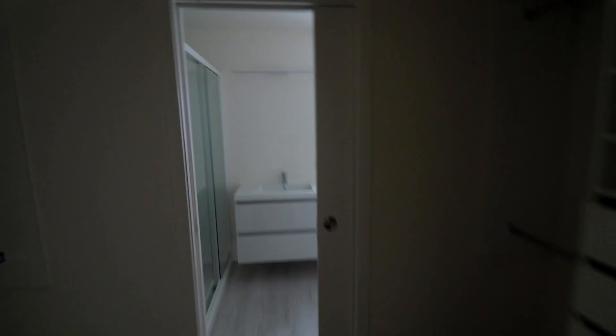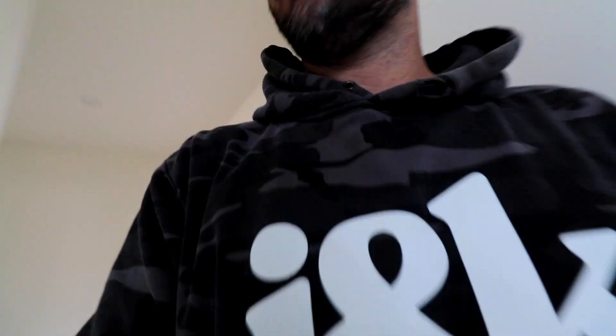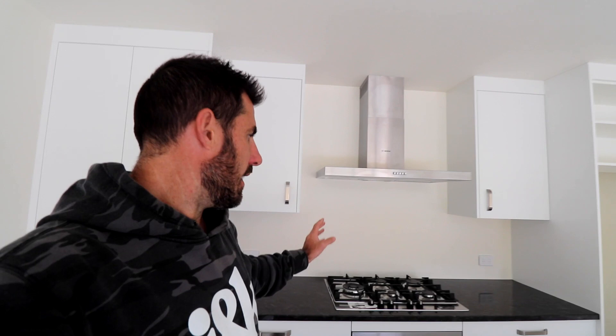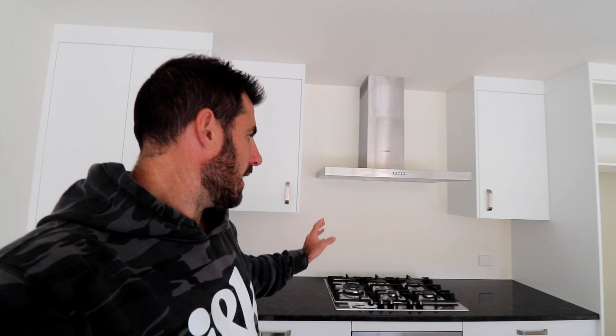Let's have a look inside. Everything in here is sorted other than we've just got to put a mirror on the wall. Kitchen's in, looking very sharp — good choices. All we're waiting on is a splashback, and we'll need that in to get code of compliance. Awesome island.